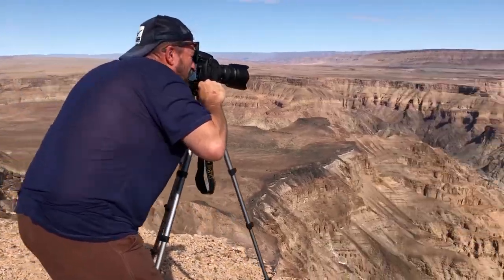Well, this is it. Namibia — probably one of the world's greatest landscape opportunities for photographers. And this is what we came for guys: the Fish River Canyon.